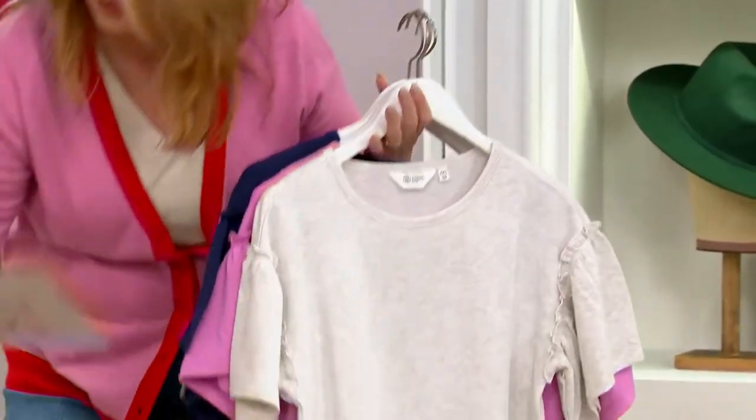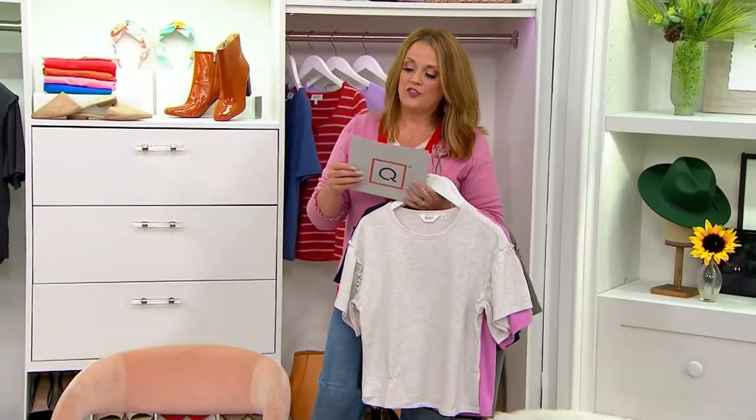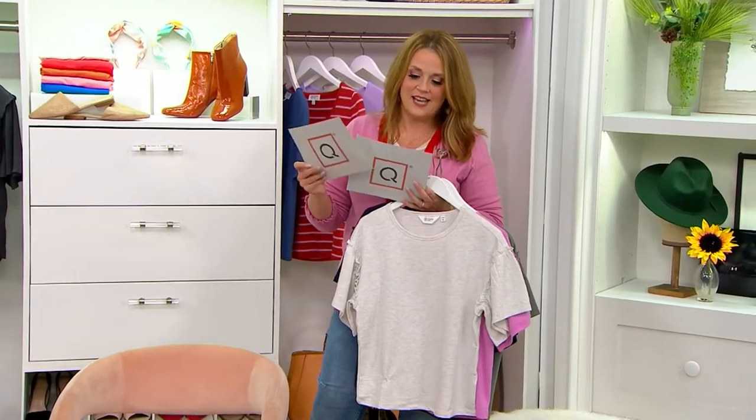We have sizes 5X through triple extra small. The sale price is gone at the end of the day.